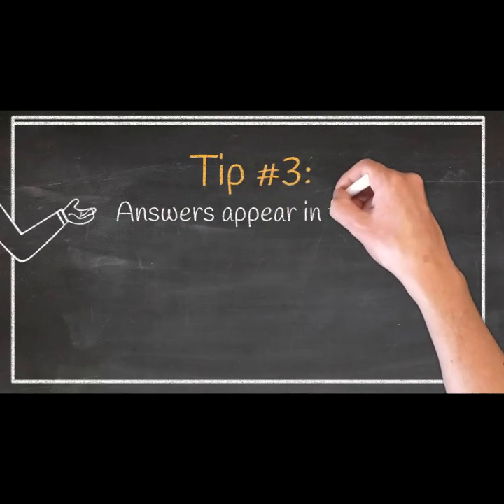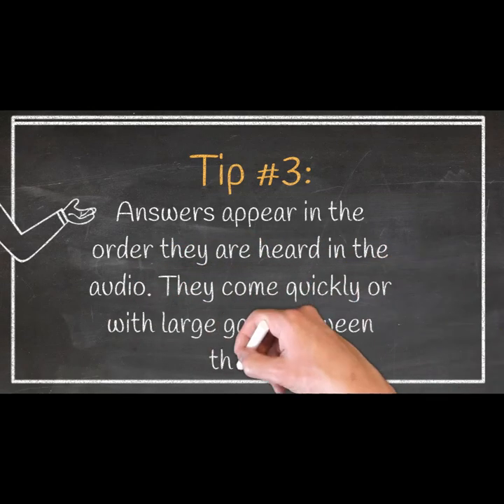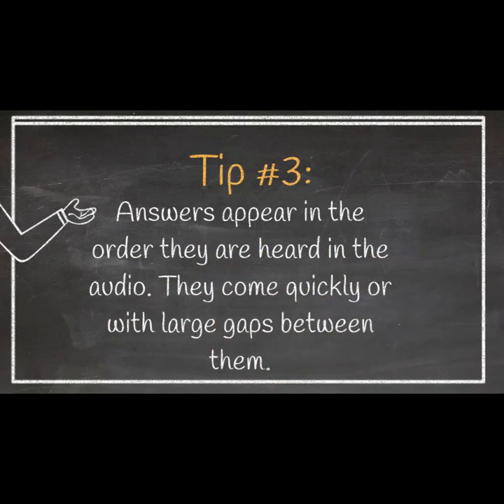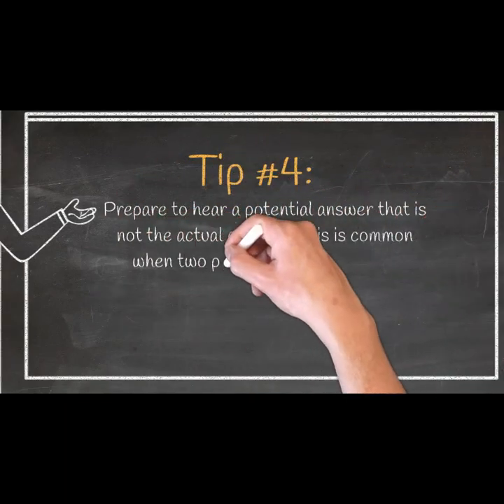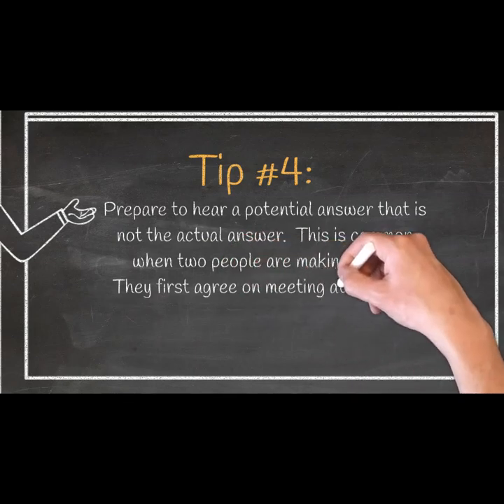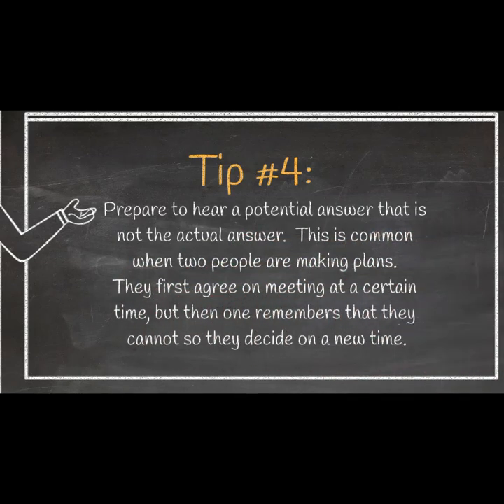Tip 3: Answers appear in the order they are heard in the audio. They may come quickly or with large gaps between them. Tip 4: Prepare to hear a potential answer that is not the actual answer. This is common when two people are making plans — they first agree on meeting at a certain time, but then one remembers they cannot, so they decide on a new time.